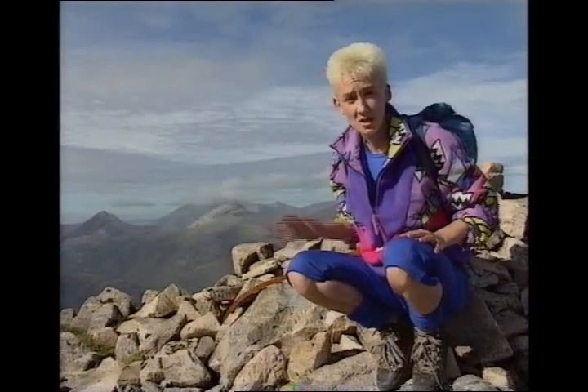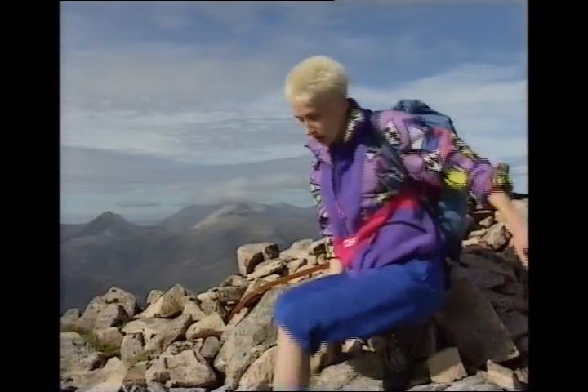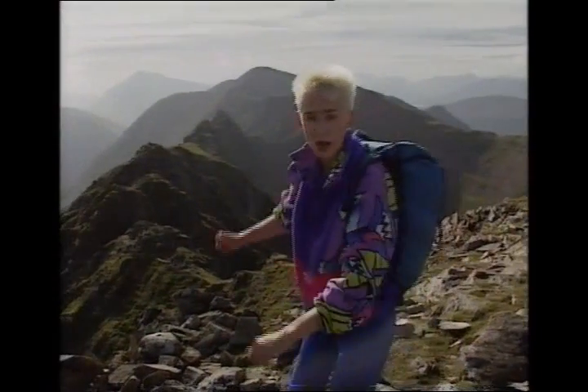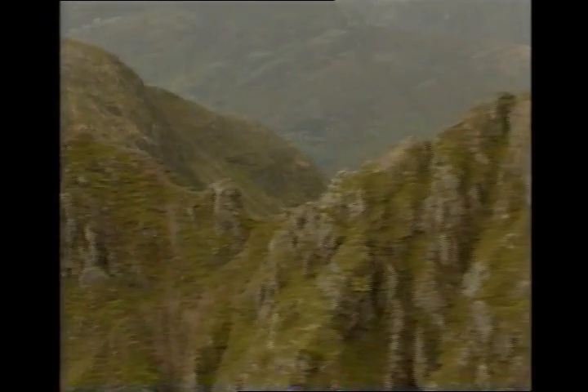This is called Meall Dearg. It means Red Hill. It's 3,118 feet. Of course, some people think it shouldn't be called the Red Hill — they think it should be called Hill of the Brown Underpants. And when you see the ridge behind me that we still have to go, I think you'll know why, dear viewer.